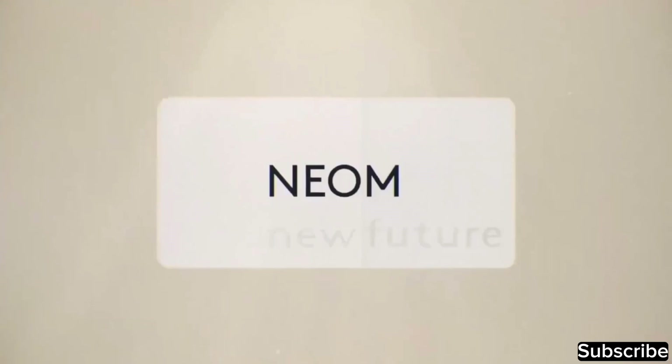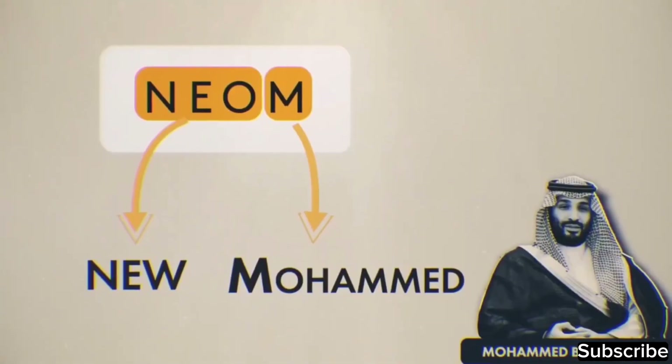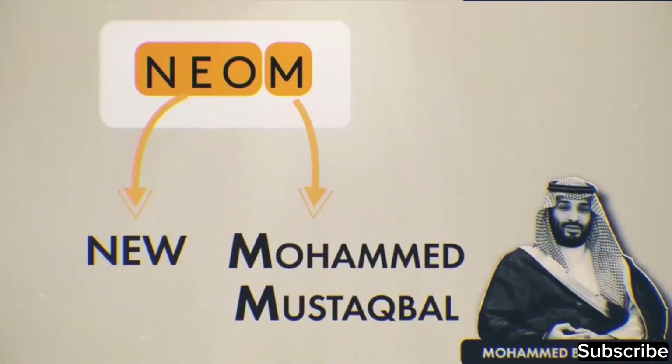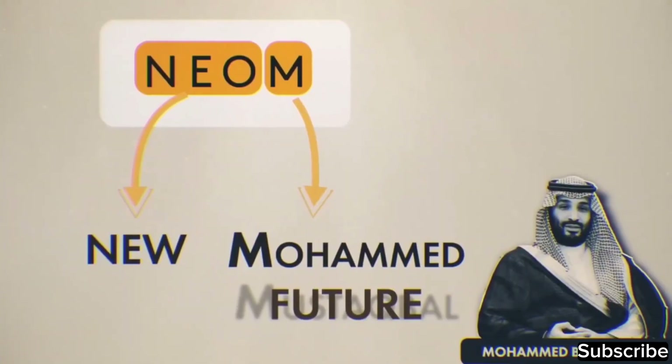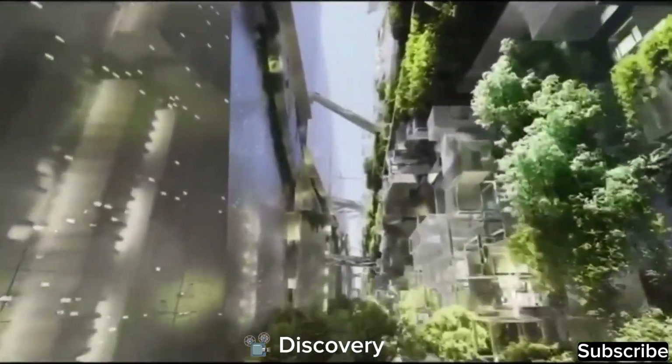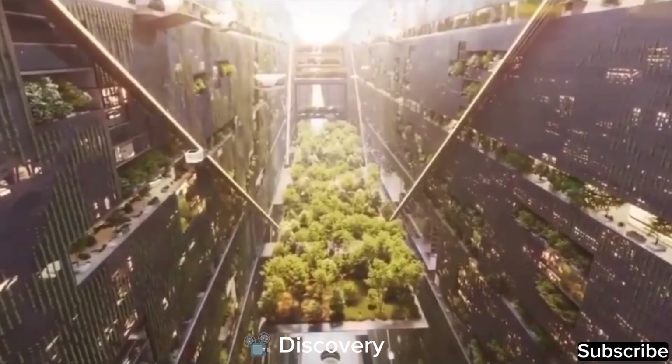The term NEOM consists of 'new' and 'em.' 'New' is a prefix from ancient Greek meaning new. The 'em' has a dual significance: firstly, it stands for the prince's name, Mohammed bin Salman; secondly, it represents the Arabic word 'Mustakbal,' where the first letter is also 'em,' and it translates to 'future.' The intention behind NEOM is to create an exemplary city that symbolizes a new and promising future.